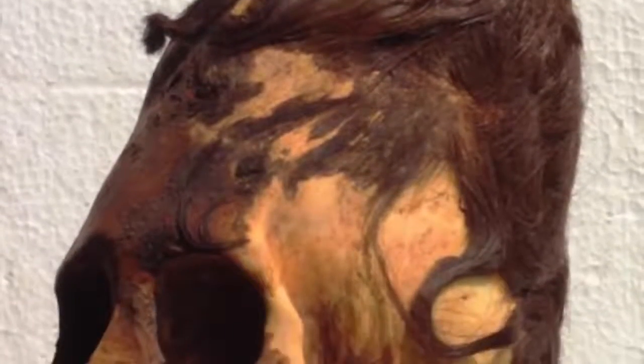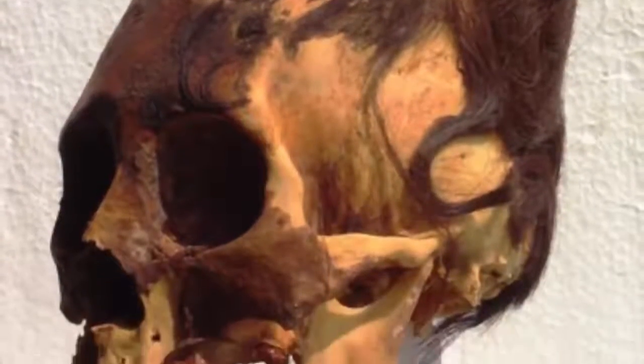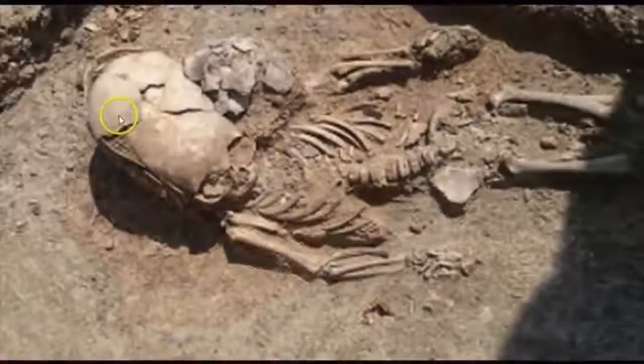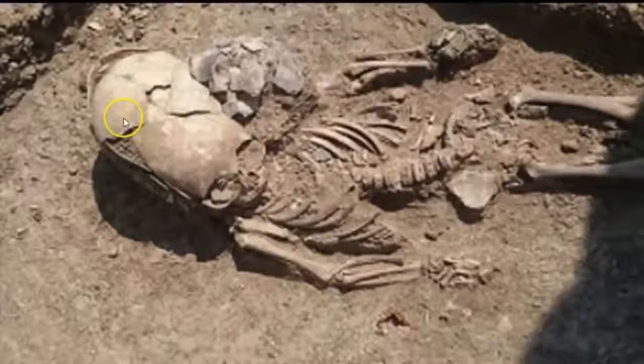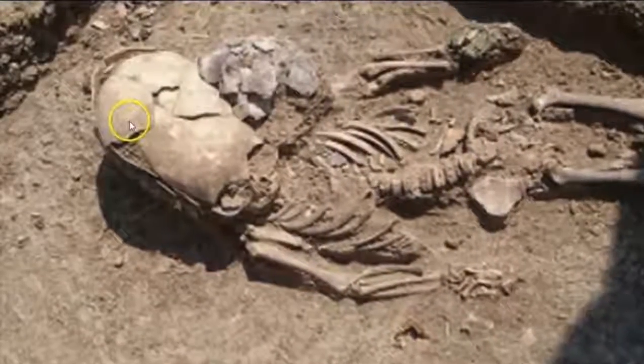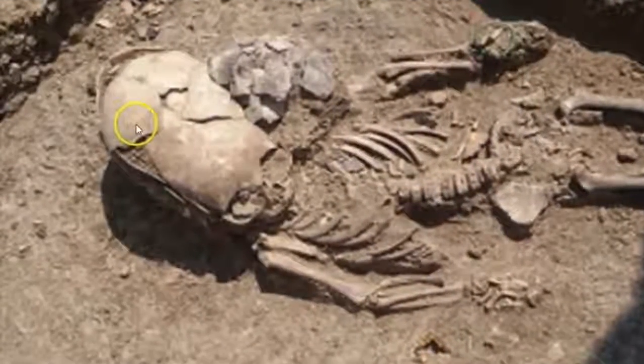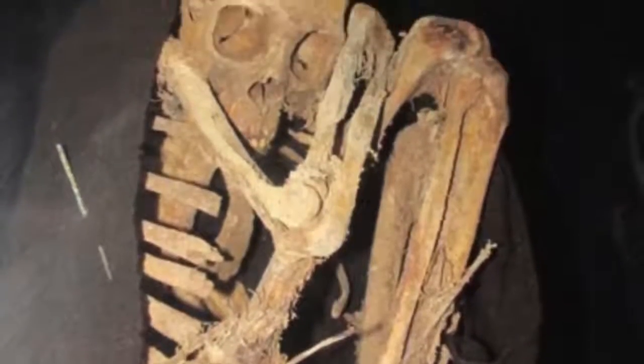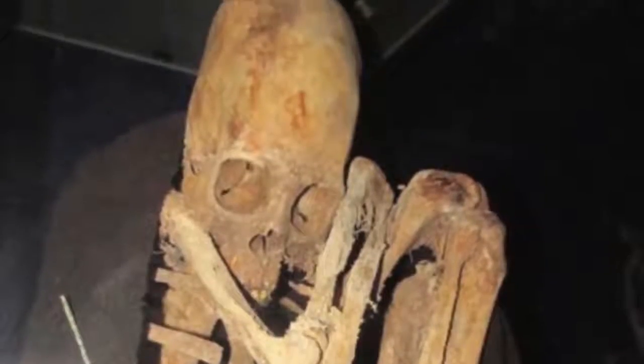Here we see the dark red hair, which is genetic, of the Paracas elongated skulls. And there are very similar ones found in Crimea and the Black Sea area. And this one is yet to be DNA tested from near Lake Titicaca — look at the size of the skull.